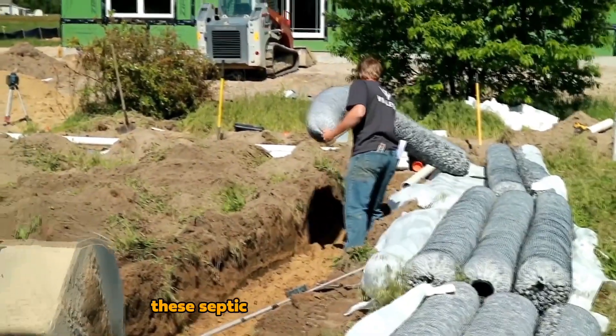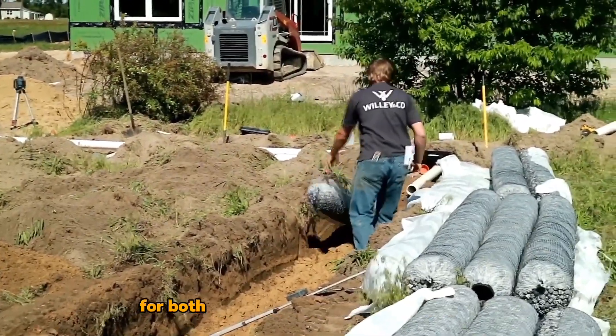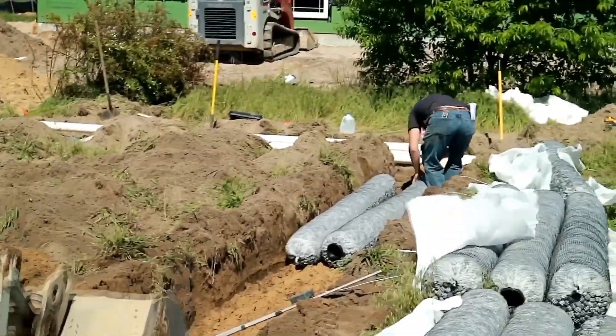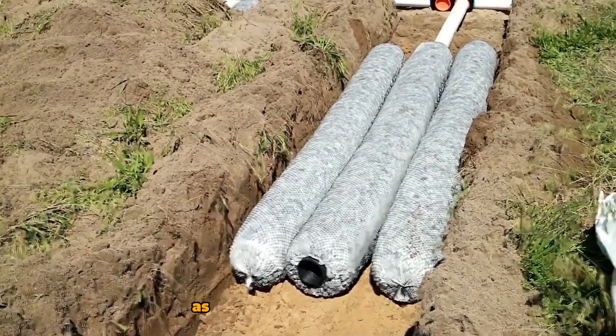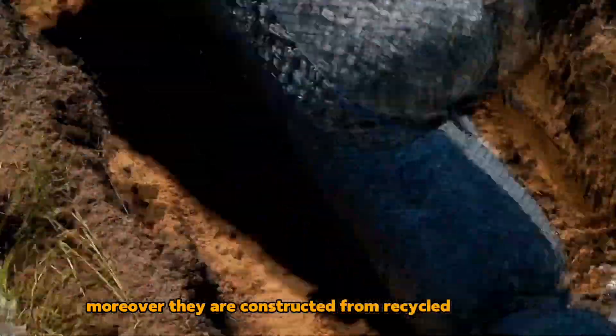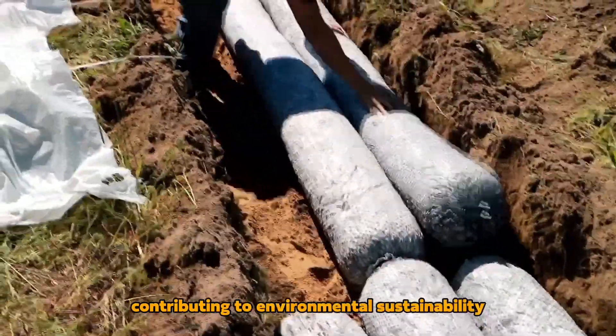Additionally, these septic tanks can be readily scaled for both personal and commercial projects due to their diameter of up to 46 cm. Connecting the modules is straightforward as they simply snap together. Moreover, they are constructed from recycled materials, contributing to environmental sustainability.